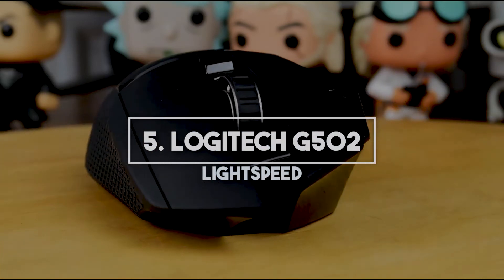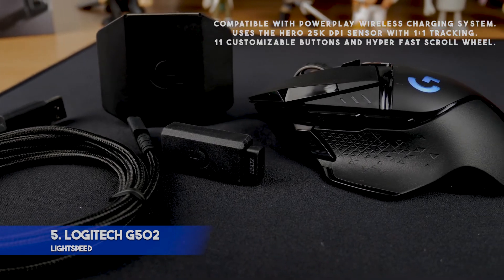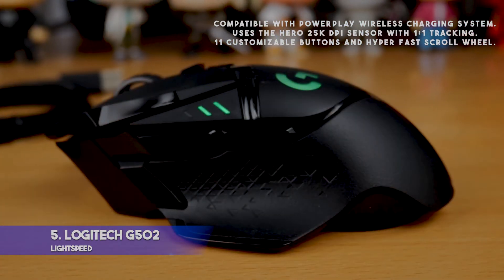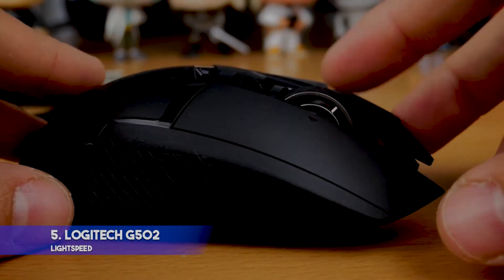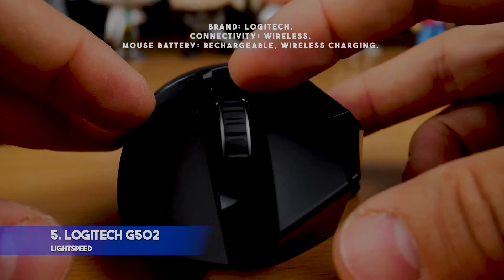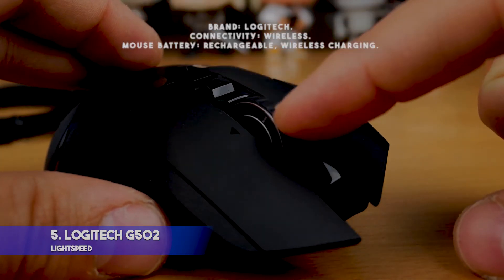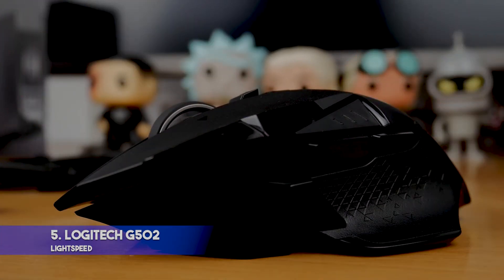Number 5: Logitech G502 Lightspeed. Key features: compatible with PowerPlay wireless charging system; uses the HERO 25K DPI sensor with 1-to-1 tracking; 11 customizable buttons and hyper-fast scroll wheel. Specifications — Brand: Logitech. Connectivity: wireless. Mouse battery: rechargeable wireless charging. Pros: adjustable weights for perfect handling; reliable Lightspeed wireless technology; perfect for FPS players who occasionally play other games.